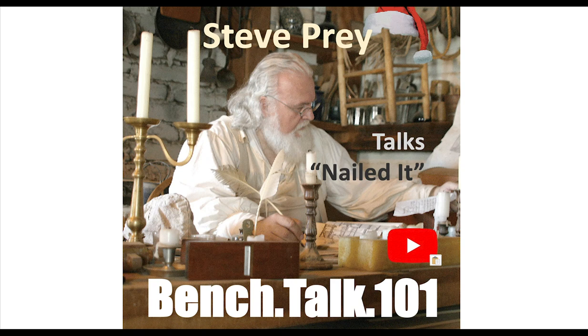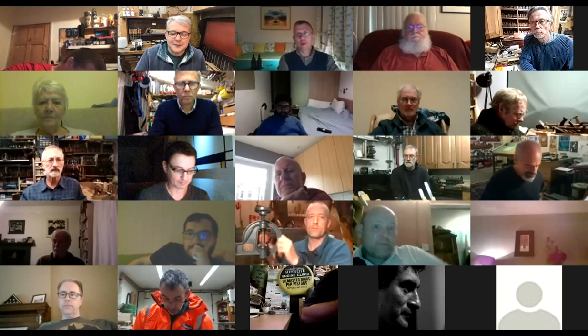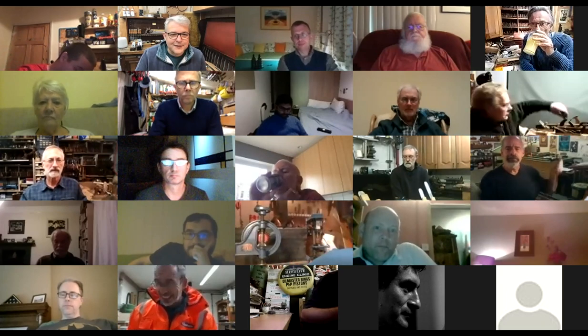It's a high-tech conversation on the low-tech topic, live on the World Wide Web via Zoom — Bench Talk 101. Welcome everybody to this week's Bench Talk 101. This week we've got a great speaker, Stephen, who's going to talk about Nailed It. We can see that the weather is changing — a lot of us are wearing thick jumpers because it really has got a bit colder.